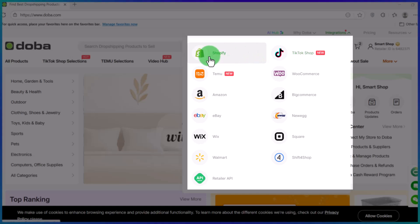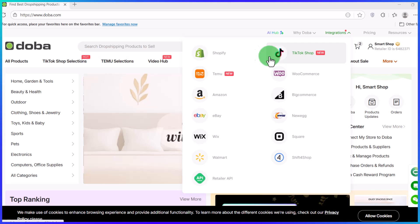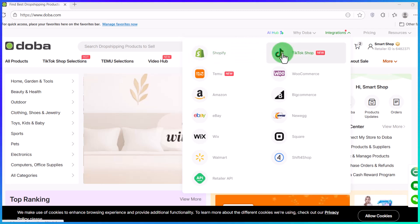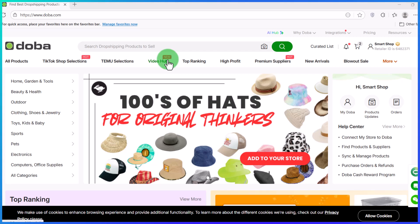The next thing you want to do is come over to the integration section. This is where you can connect any of the major e-commerce platforms listed on this page to your Dober account. It's really simple — all you need to do is click on whichever one you want to connect, and just like that, it will be connected to your Dober account. And that takes us to the next step where I'm going to show you how to find winning products.